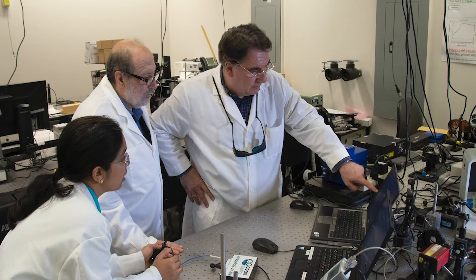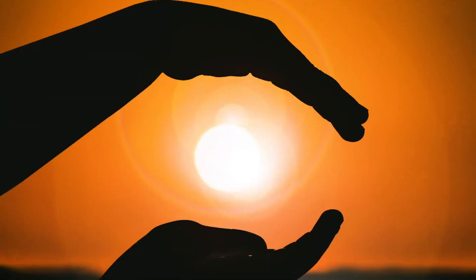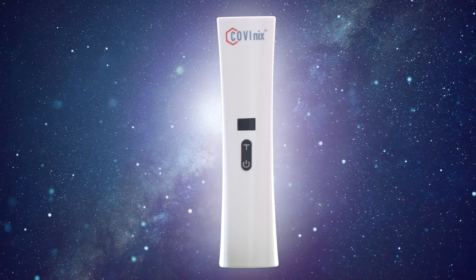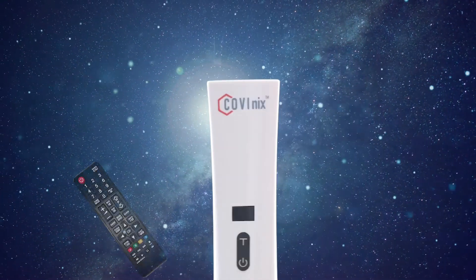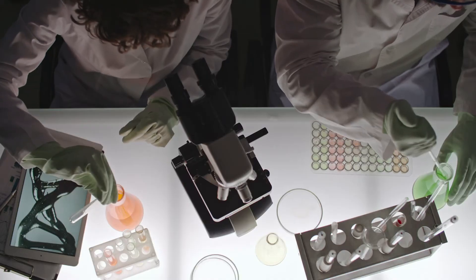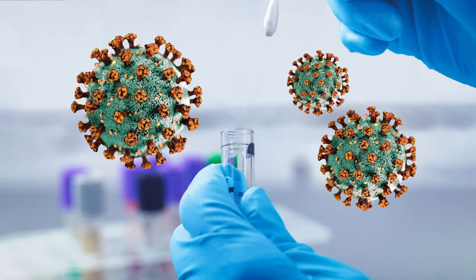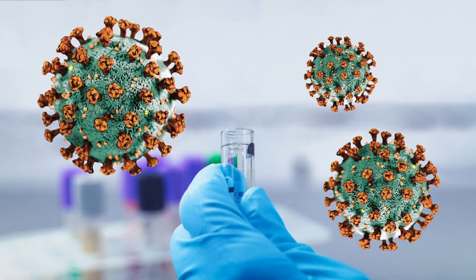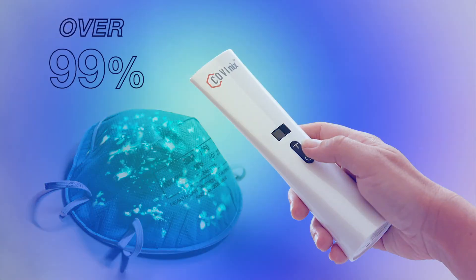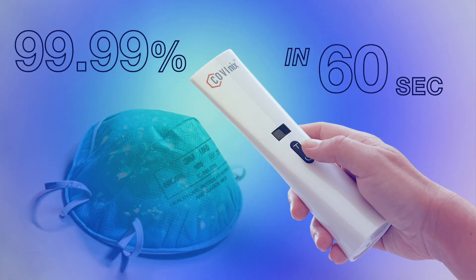Thankfully, intensive efforts from experts in the field of material science have captured the power of the sun and put it in your pocket. Introducing Covenix, a portable ultraviolet light source that makes it easy to sterilize high-touch surfaces on the go. In an independent trial by a world leader in technological and scientific research, Covenix reduced particles of SARS-CoV-2, the virus that causes COVID-19, on N95 mask material by more than 99% in only 30 seconds, and by 99.99% in 60 seconds.